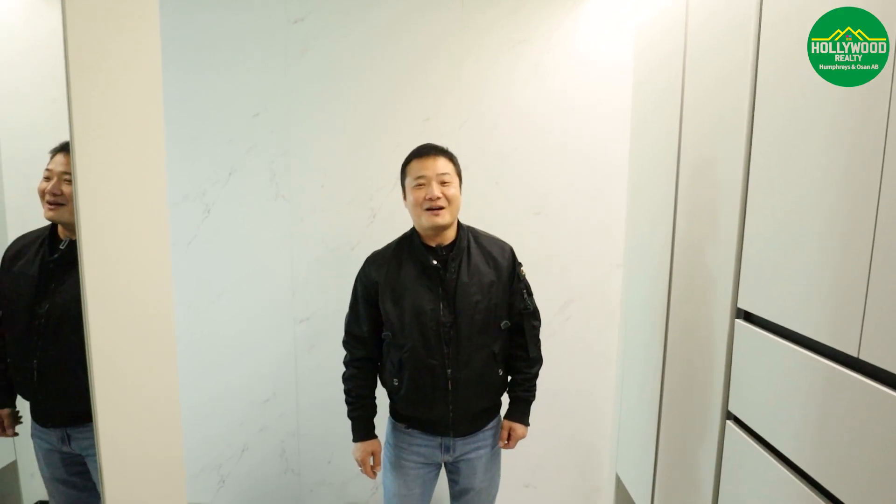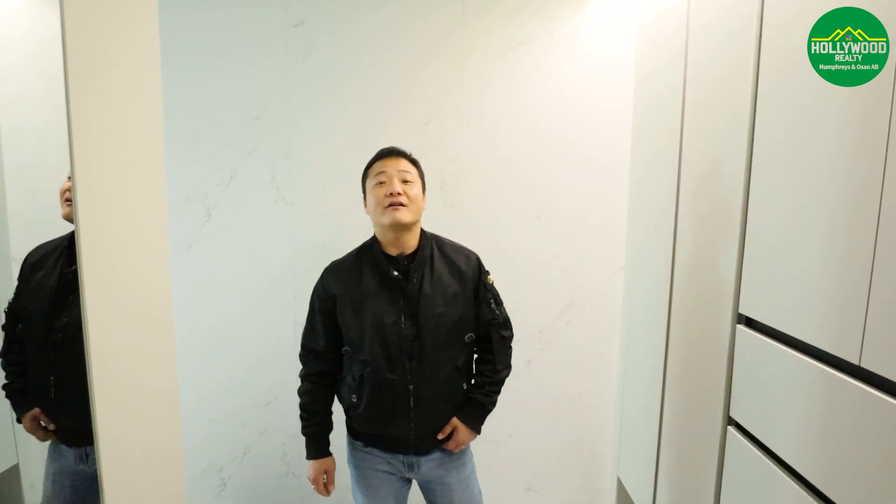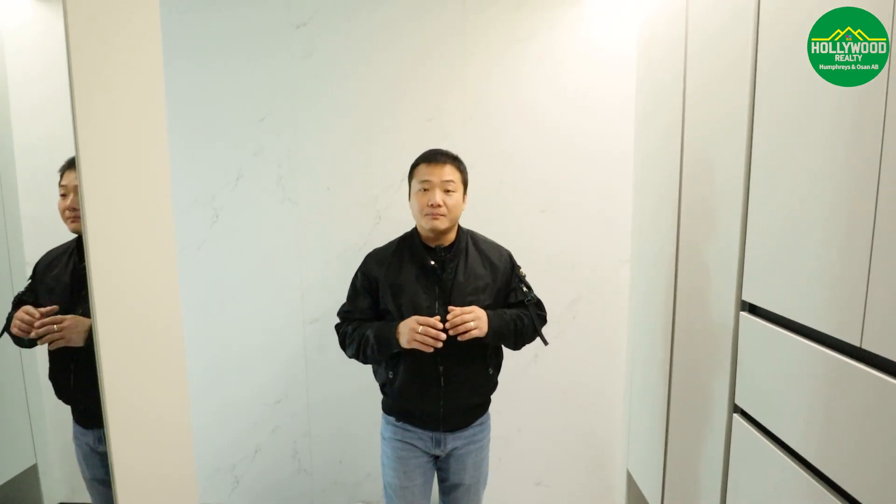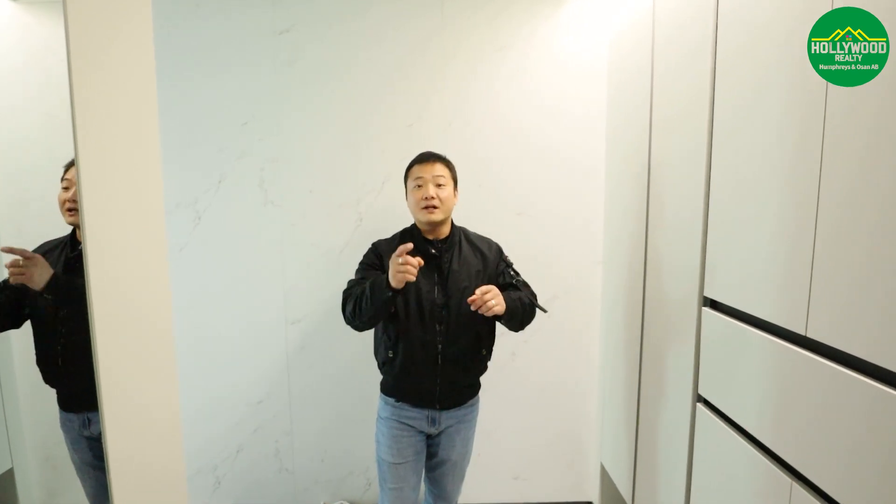Hey guys, it's Mike Hollywood from Hollywood Realty. Today we are here at EG The One. EG The One is a brand new apartment and everybody's been asking how EG The One looks, so finally we are here. This is Type A and it is very similar to the eighth block, but with better interiors and the layout is a little bit different.